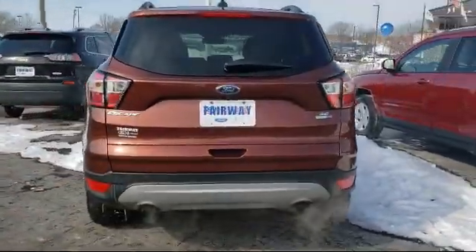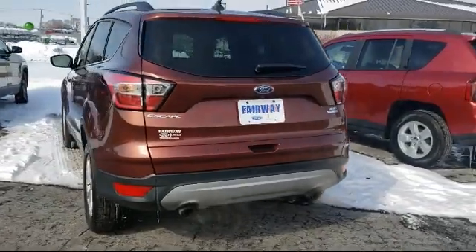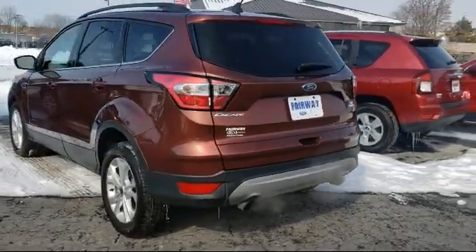It also features Smart Device Integration, Roof Rack, Alloy Wheels, and has less than 25,000 miles on the odometer.